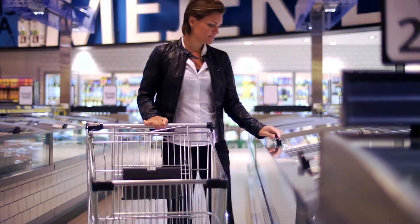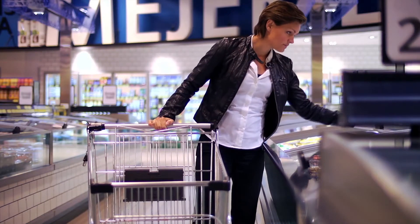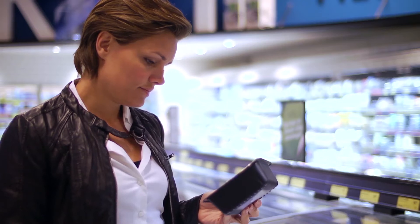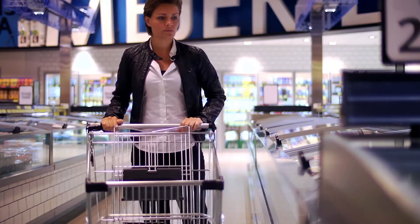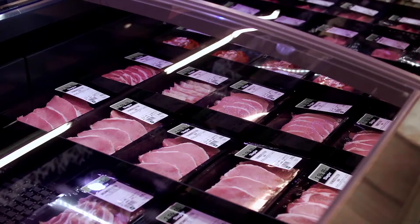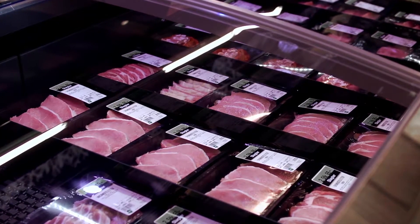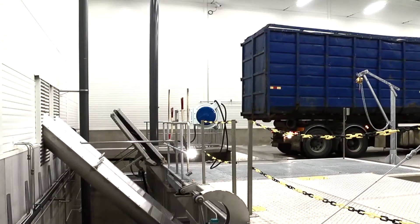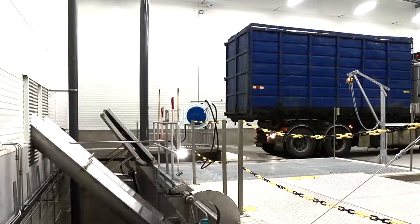Modern consumers benefit from a vast selection of freshly packed foods. But if not sold before the sell-by date, these foods pose a waste problem. Due to their high water content, freshly packed foods are not combustible, just as many of the packages are not decomposable, making them unsuited for landfills.